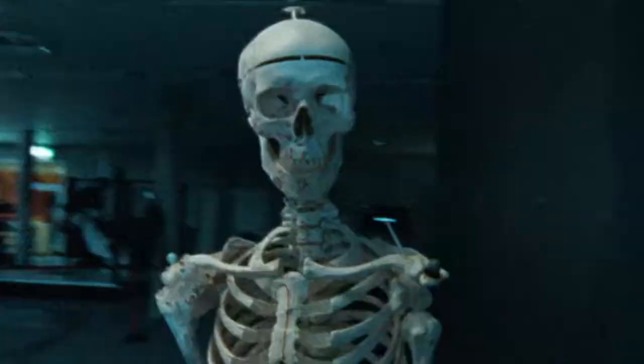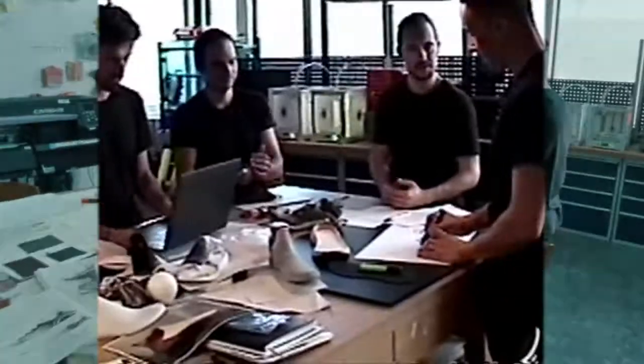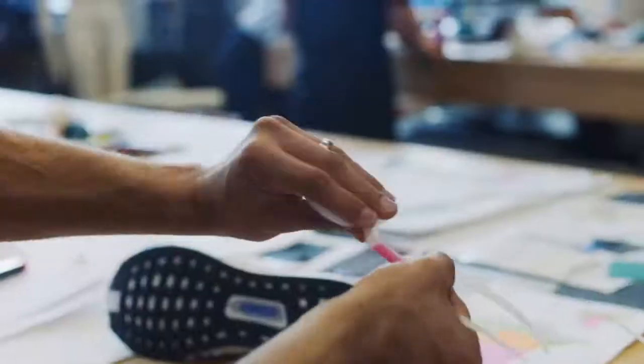Co-creation is at the heart of our design process. We ran with thousands of runners — the collective of runners, the collective of designers — all cutting, ripping, packing, and burning away any material that we don't need.